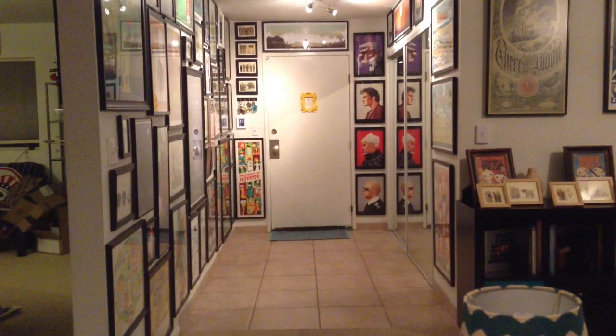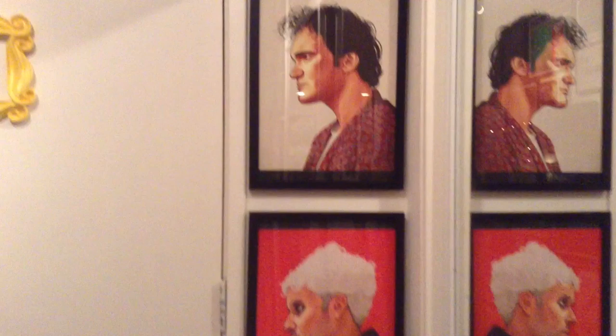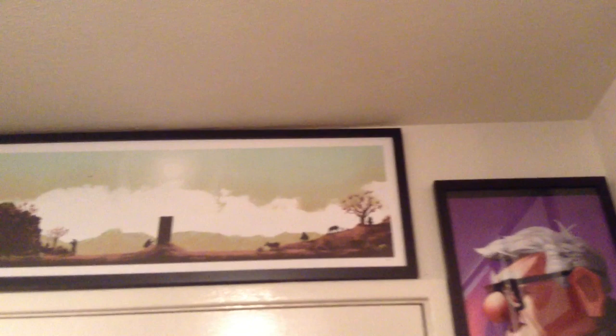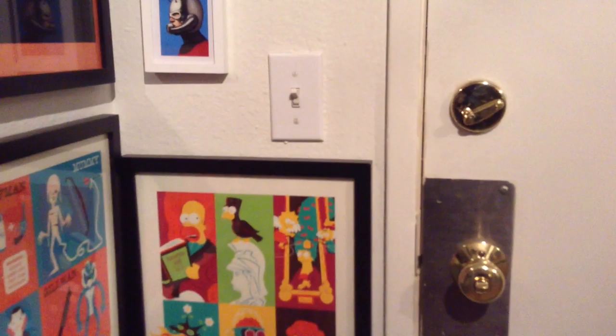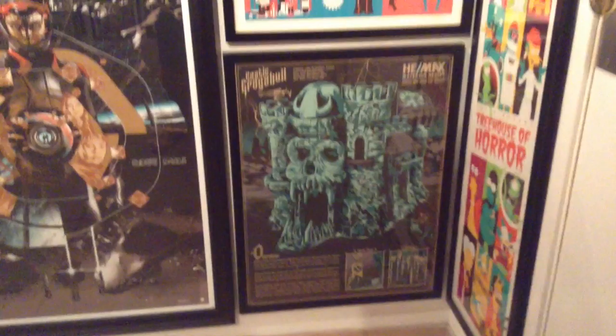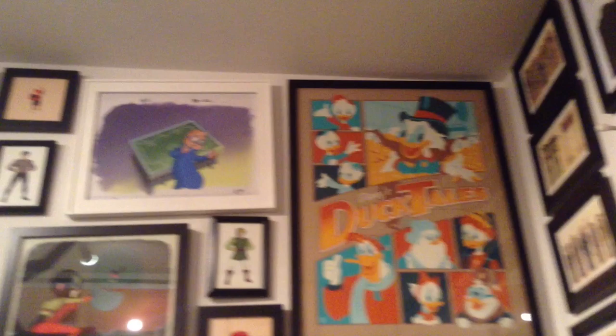As usual, the tour will start at the main entrance and the foyer. Around the door, as if to guard it, are a bunch of Mike Mitchell portraits. That goes into Mark Englert, 2001. A couple Scott C prints, including the Avengers. Mike Mitchell, Ant-Man. Followed by Dave Perillo, Treehouse of Horror. There's almost too much to actually name everything on this wall, so I'm just going to give the basic tour, as usual.